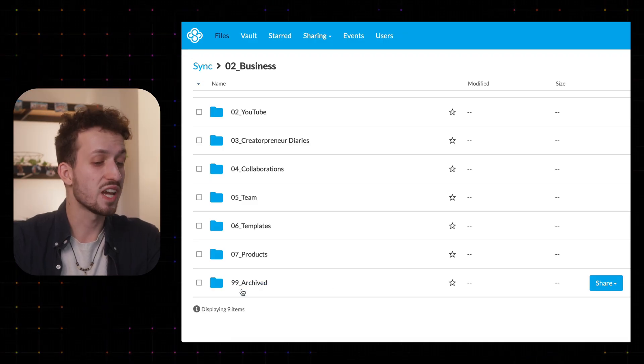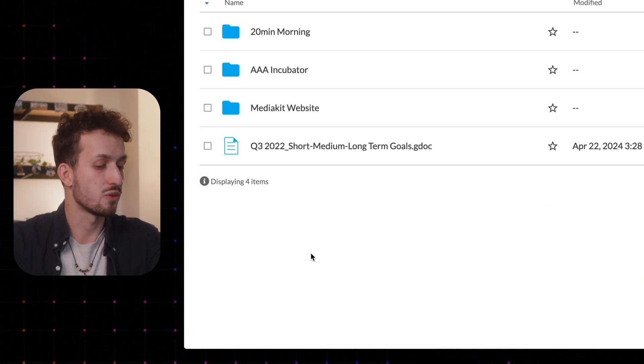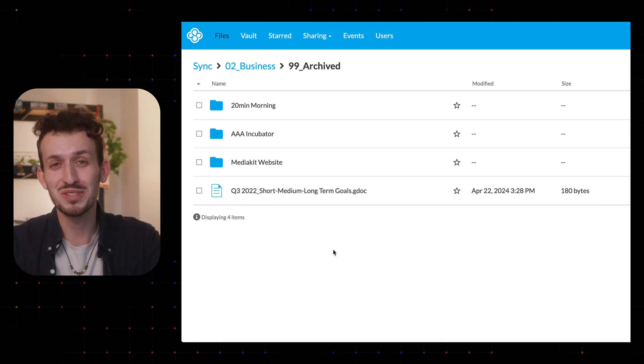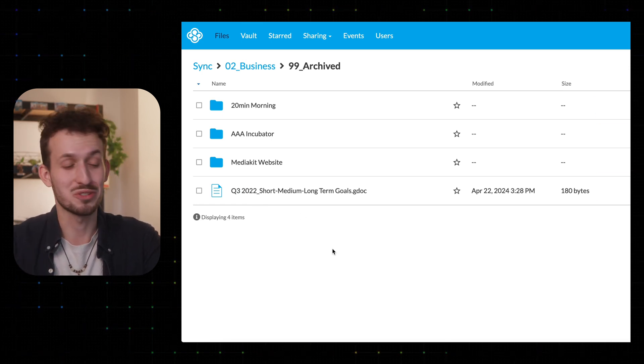Very recently I also got a great tip from Jeff Su's file management video that I implemented right away. As you can see, folder 99 is always reserved for an archived folder, which is great because often you have old files you probably never need again, but you still kind of want to keep them. And that's exactly what this folder is for.